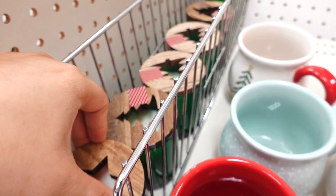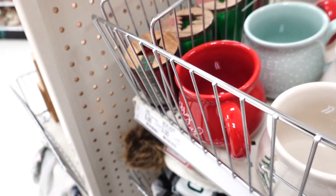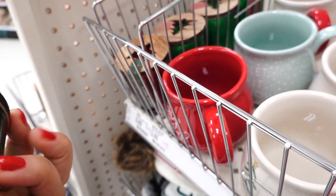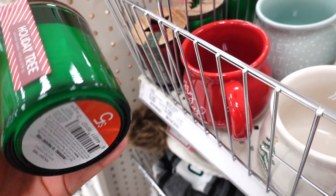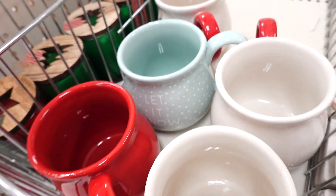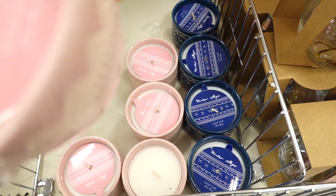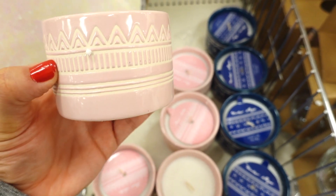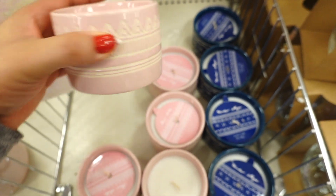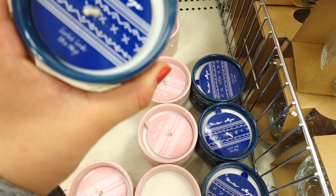And they have these candles. This one smells good — this one is Holiday Tree, and the candles are $5. And on this section they have more candles. This one is Fair Isle — look how pretty the packaging is. And then they have this blue one that's Winter Sky. Very cute.